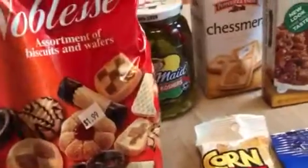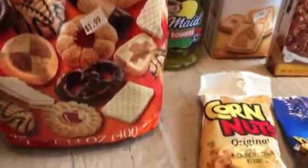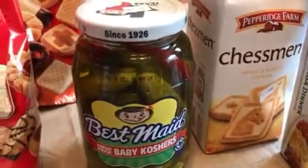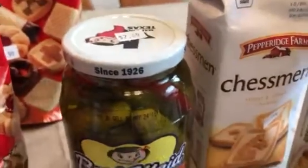I got this Noblesse cookie assortment — it's in date as well and was $1.99. We'll see if those are any good. I also got my favorite kind of pickle — Best Made baby kosher pickles. They have a little zing with pepper and some garlic, as you can see.